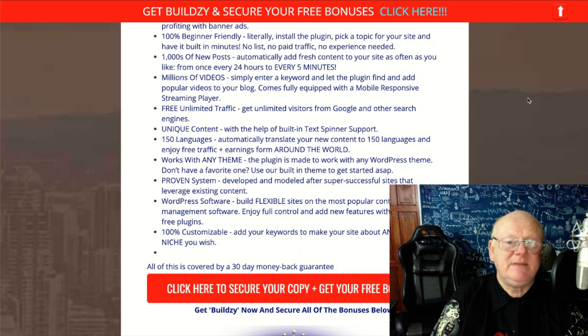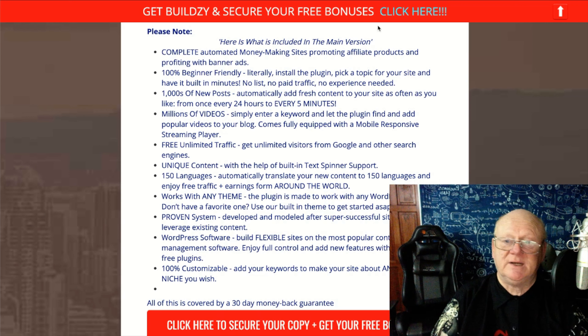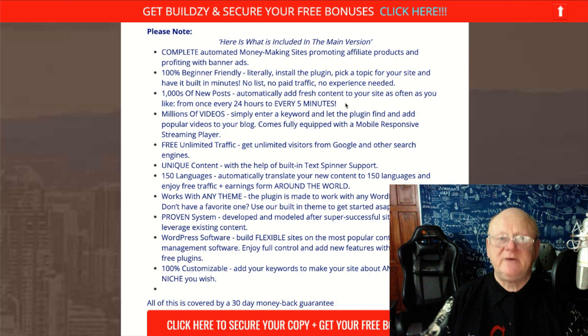If you come over to my bonus page, under 'Please Note' it shows exactly what's included in the main version. You can set up auto-posting from every 24 hours down to every five minutes — the automation runs like a cron job so your posts appear regularly. If you're updating your site very regularly, Google is going to take notice of your site quickly, sending you traffic that you can then convert into buyers. You can put your adverts, affiliate offers, or your own product banners on there.